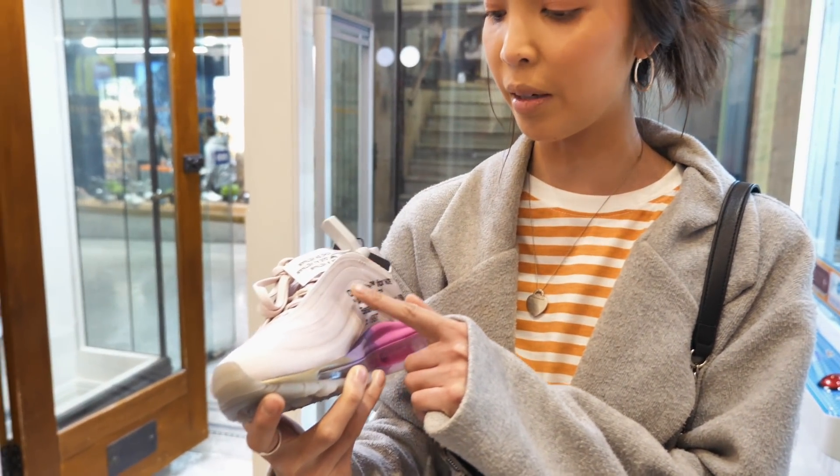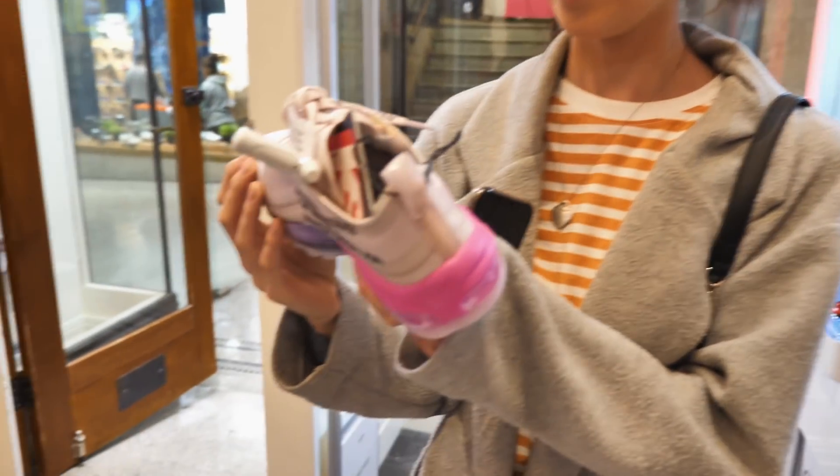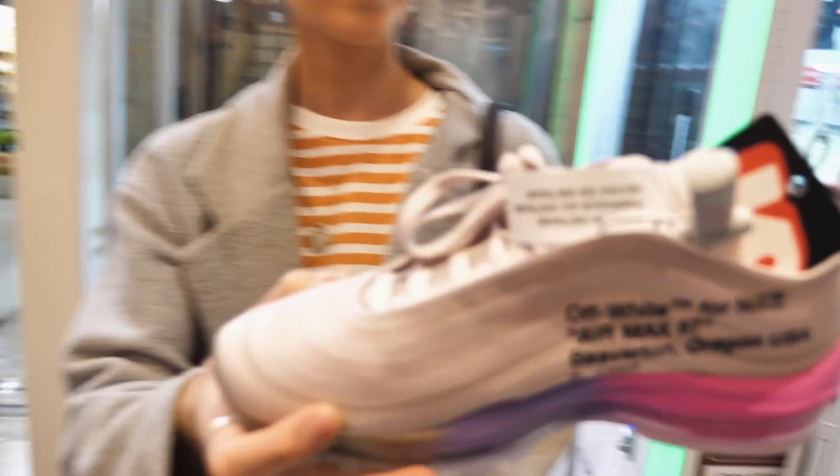Over here there's a Serene Wheely and an Off-White collab — it's so nice looking. It's supposed to be really rare.